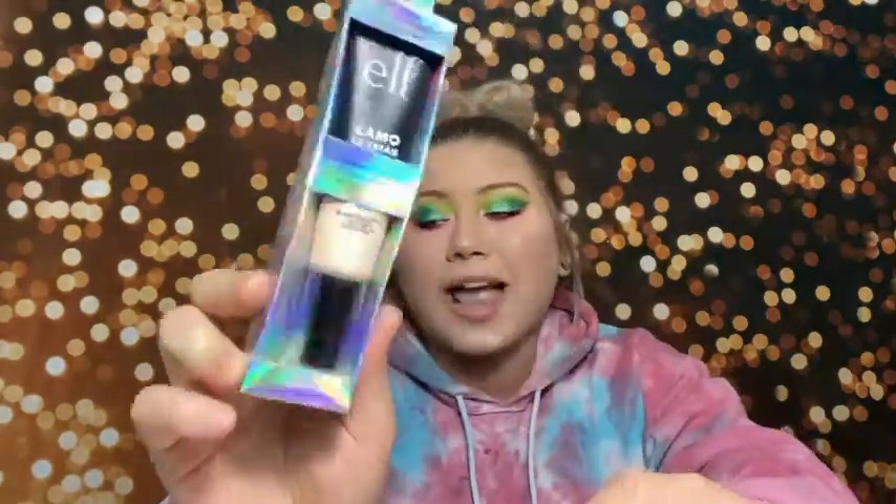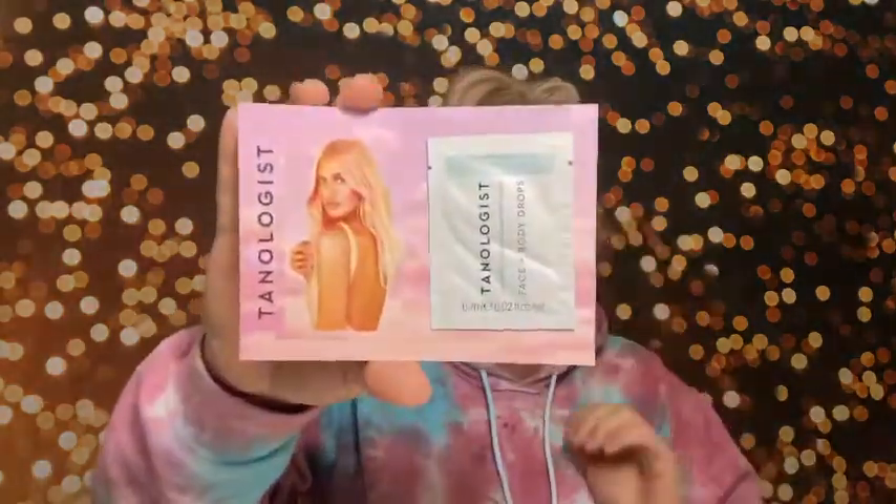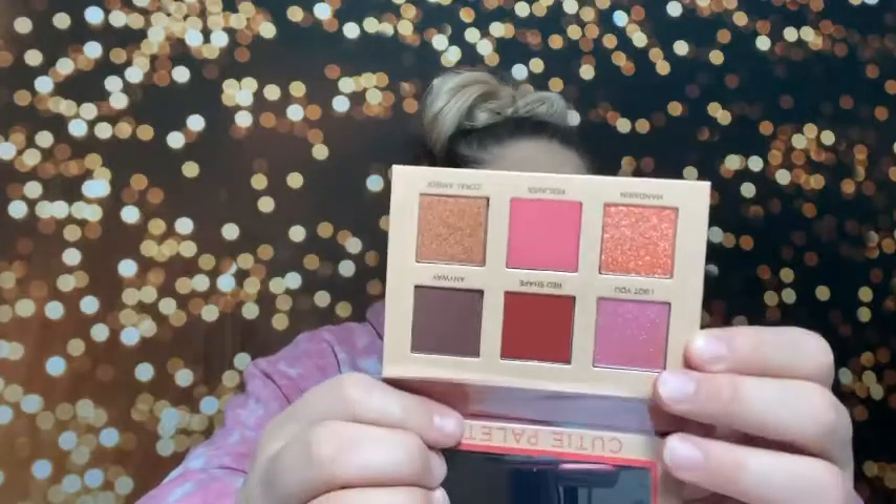I got a little sample of the Tanologist Face and Body Drops. Then I got the Nabla Cutie Palette in Coral — I tried a Nabla highlighter, loved it, and wanted to try one of their palettes. I love pinky coral colors. I also got the Smashbox Halo Healthy Glow All-in-One Tinted Moisturizer. And another one I got is the Physicians Formula Butter Believe It Foundation and Concealer. They used to make a Healthy Glow Foundation that I loved, so I bought this to see how it compares.